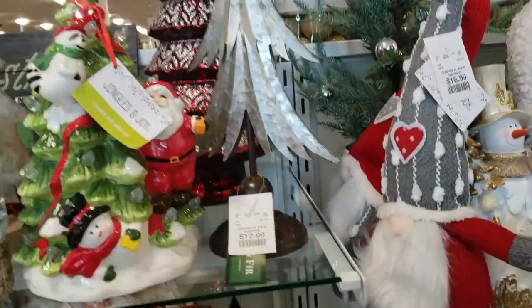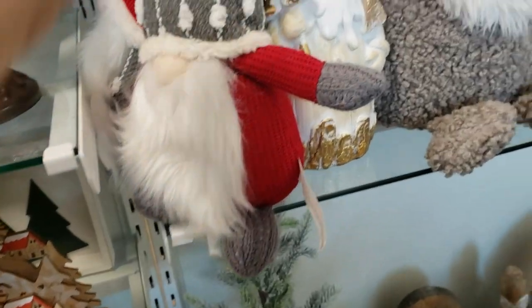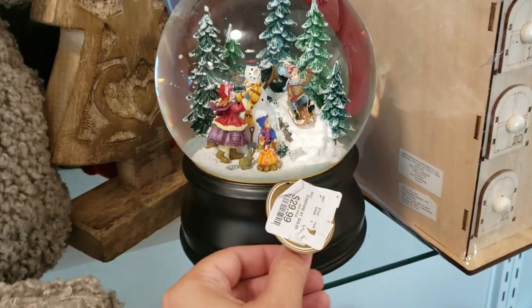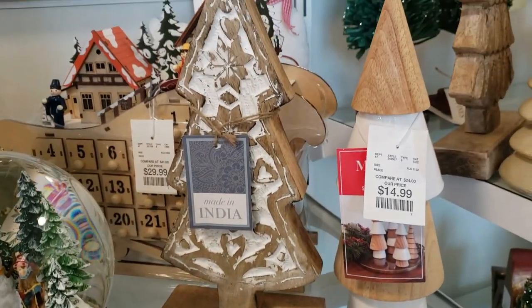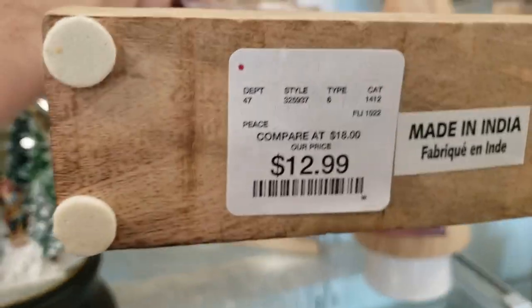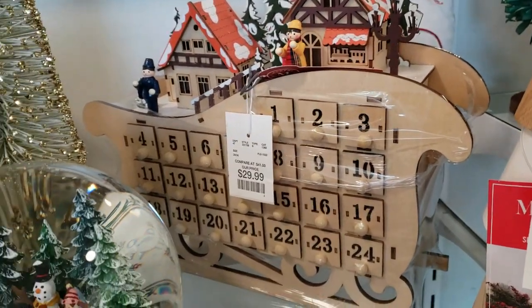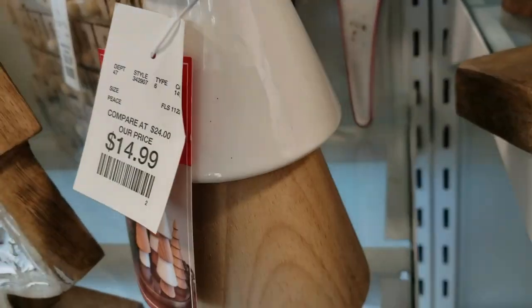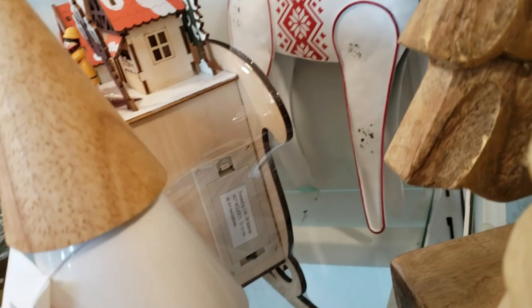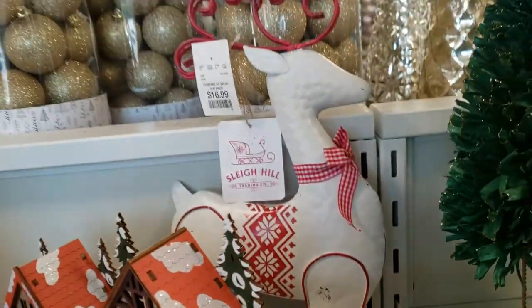Then we have this metal tin little Christmas tree for $12.99, and $16.99 for the South City Gnome. We have children making a snowman and sledding — a winter scene snow globe for $29.99. Then we have this made-in-India wooden whitewashed Christmas tree for $12.99. Behind it, we have the Christmas Advent Calendar for $29.99 with a little village on top, and a $14.99 ceramic Christmas tree.